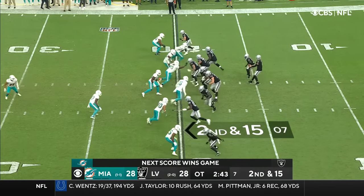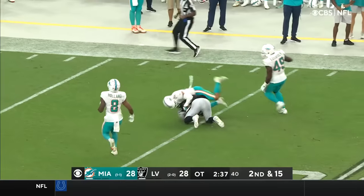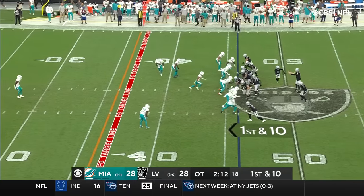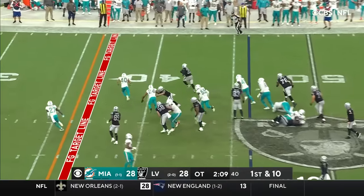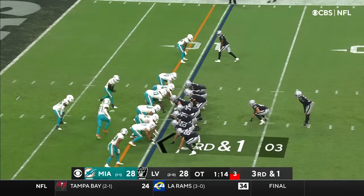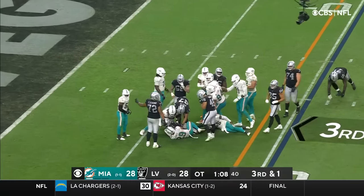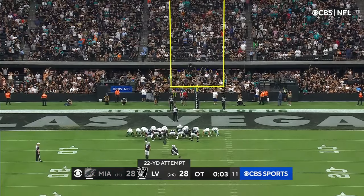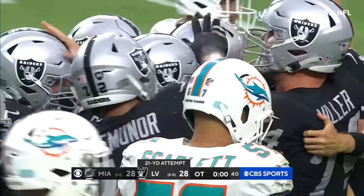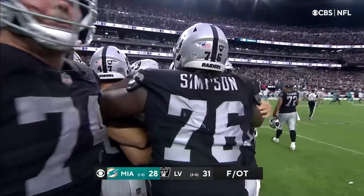Second down and 15, now from the 20-yard line and a tie game. Protection holds up — Car launches over the shoulder to Brian Edwards — what a beautiful throw by Car! Edwards reaching out to get it, 34-yard reception. Breaking away — Peyton Barber out of bounds. Snap it — Car gives it to Barber, fighting for extra yards. Daniel Carlson — Carlson, that's a winner! Viva Las Vegas — the Raiders are 3-0 for the first time in 19 years!